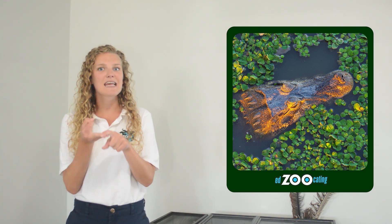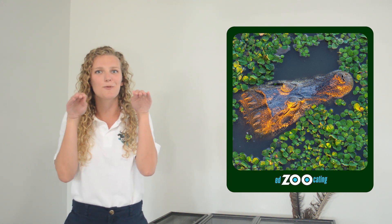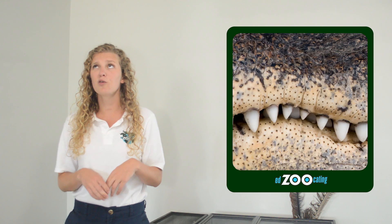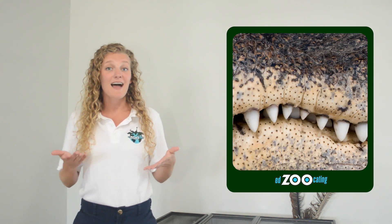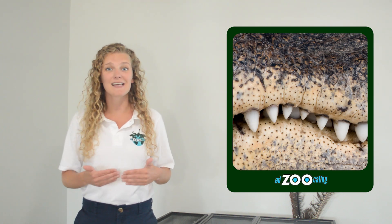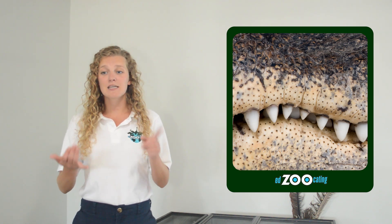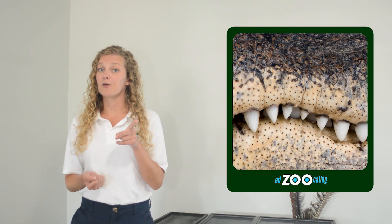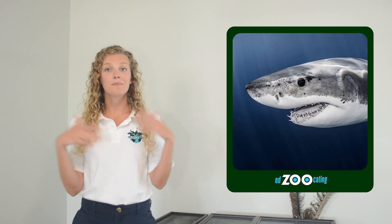That way, they can see, smell, breathe, and hear all while most of their body is hidden beneath the water. Once they've snuck up on and ambushed their prey, they use their incredibly strong bite force and very sharp teeth to make it a done deal. American alligators will lose and replace their teeth constantly throughout their life as their teeth get worn down, damaged, or fall out — much like a shark.